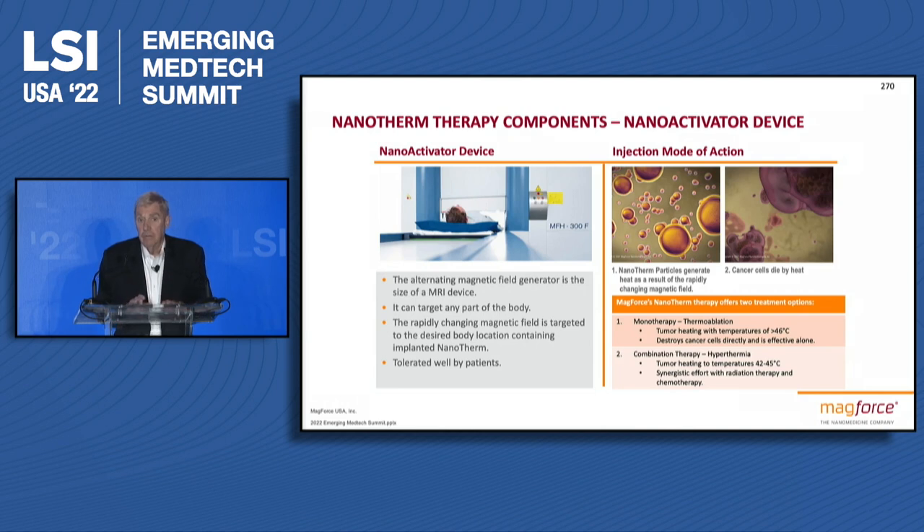The other technology that was developed back in the early 2000s was the modified MRI machine where you have the field strength that is basically alternated about 50,000 times a second, and so these little particles heat up.